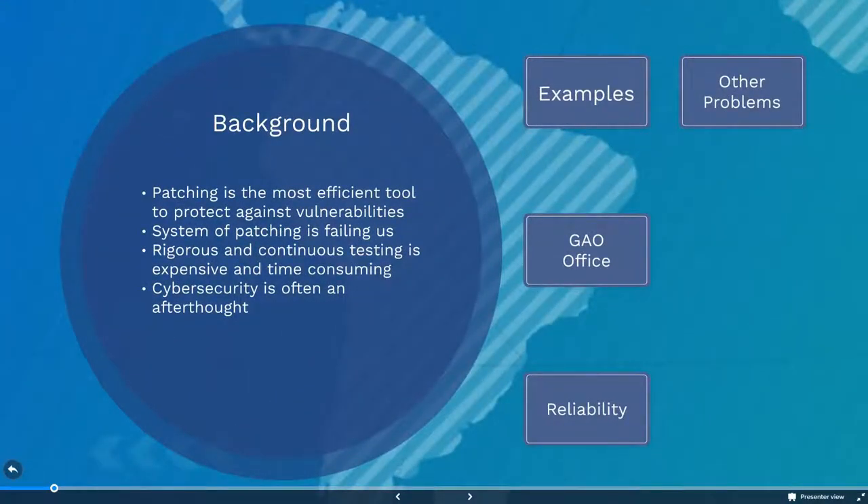If properly implemented, patch management is one of the most effective and least expensive tools used to protect against vulnerabilities. We continuously update our software systems — it is the primary mechanism we use to keep our systems secure.